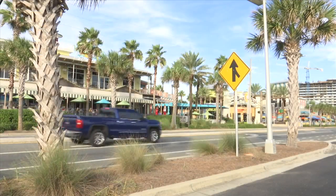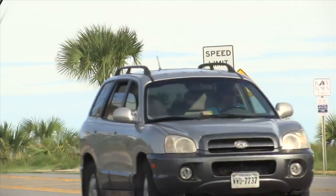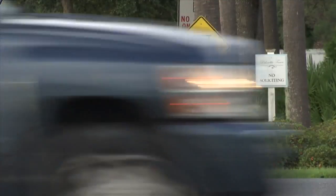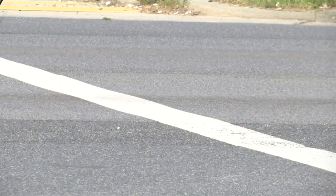Chief Whitman says that drivers of low-speed vehicles are treated just like a driver of a motor vehicle. If you're driving it recklessly where you're endangering your life or someone else's life or property, you can be arrested for reckless driving. You can be arrested for DUI. Drivers of golf carts and low-speed vehicles can also face a fine up to $167 for driving in areas where they are prohibited.